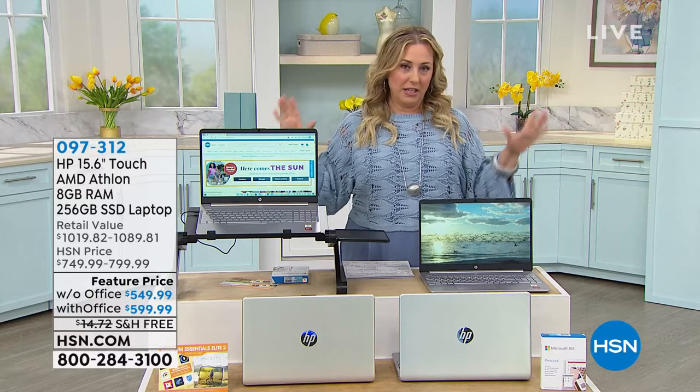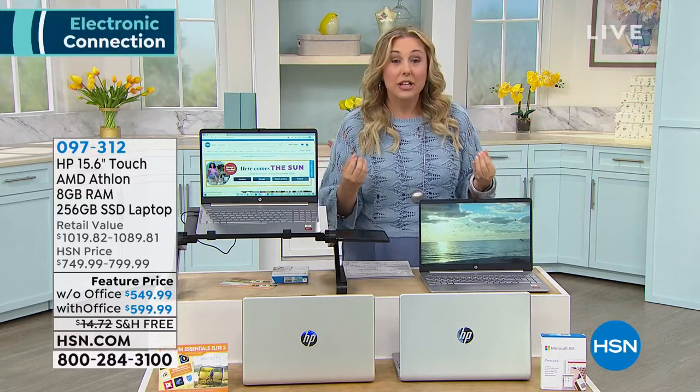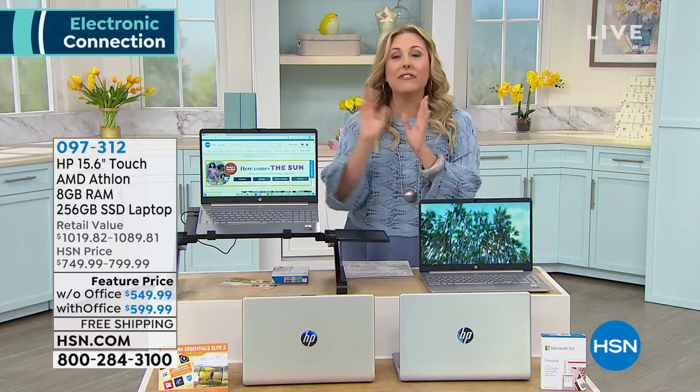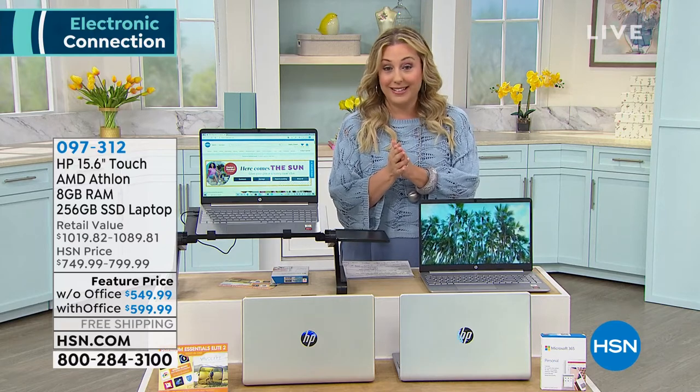We have had the most amazing partnership with HP for many, many years. So we are in a very good position to offer you a fully loaded laptop with everything you've ever dreamed of at $549.99.